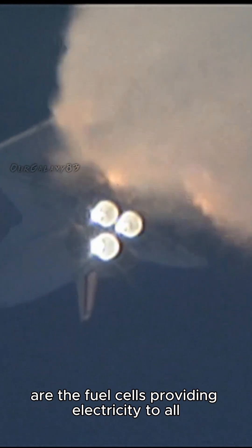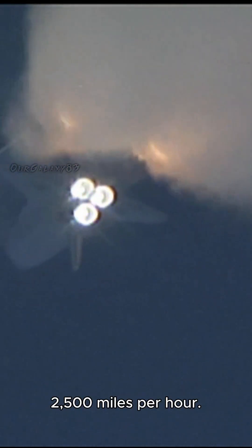One minute 30 seconds into the flight. All three auxiliary power units that provide hydraulic power to the orbiter's systems are in good shape, as are the fuel cells providing electricity to all of the systems on board. Atlantis is already 19 miles in altitude, downrange from the Kennedy Space Center, 20 miles, traveling 2,500 miles per hour.